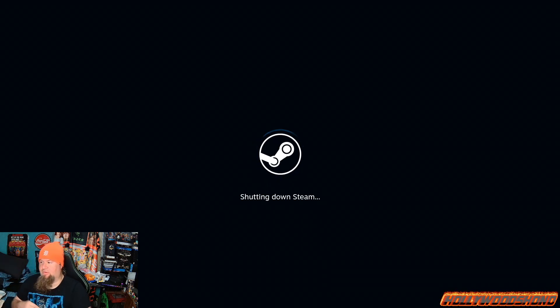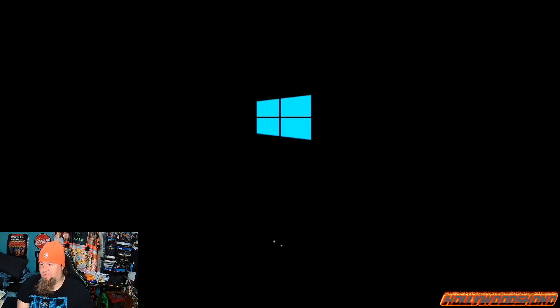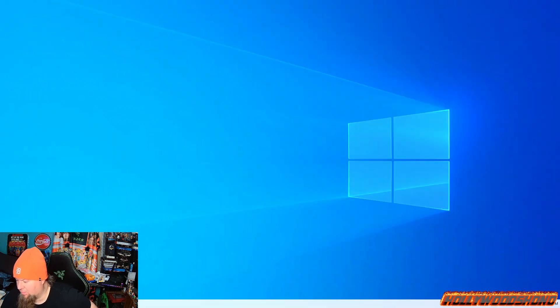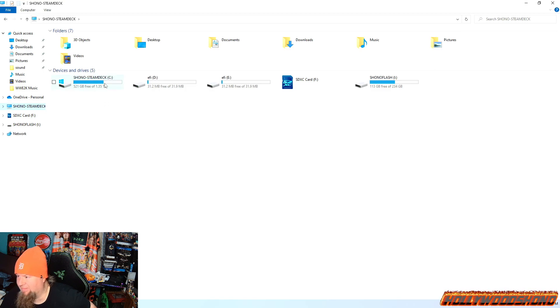We're going to the Windows side momentarily. We're going to boot right into Windows, and I'm going to show you guys the amount of storage I have on my Steam Deck in Windows. I do have multiple USB devices hooked up. I have a 256 gig USB-C SanDisk flash drive that also doubles as USB-A and some other devices. Here you can see we have 1.35 terabytes free on the Steam Deck.